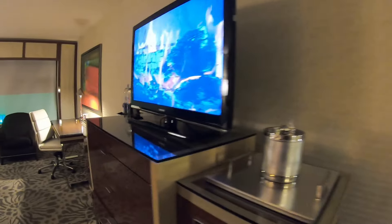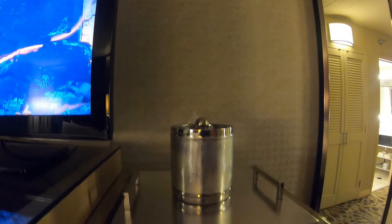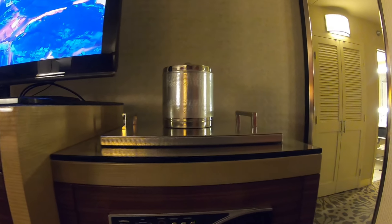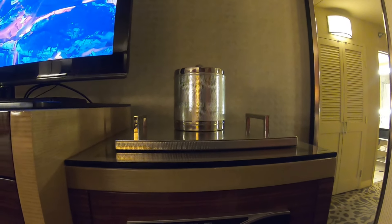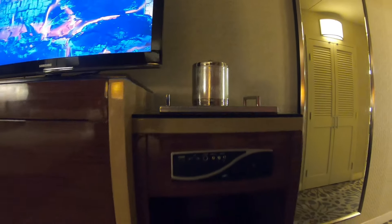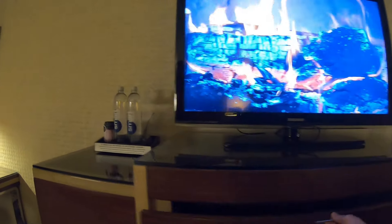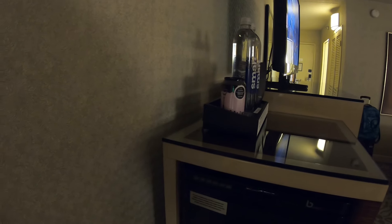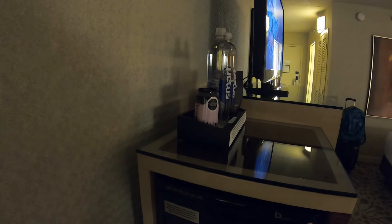It is 11 o'clock at night and I'm tired, but anyways you do have your ice bucket here, and two plugs right here — no USBs though. You do have storage here with nice big drawers. This has to be the refrigerator — and yes it is. Let's see how you open it.